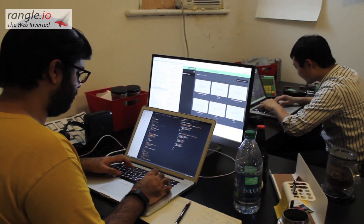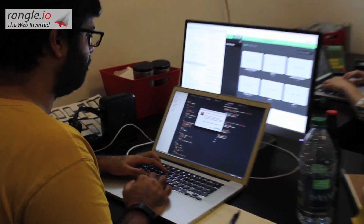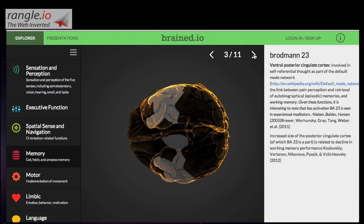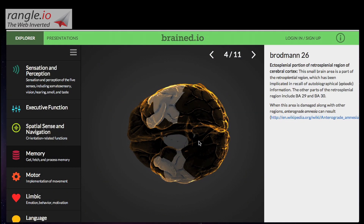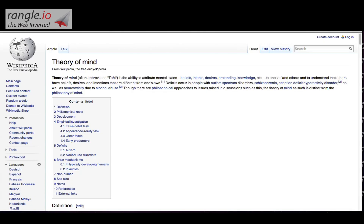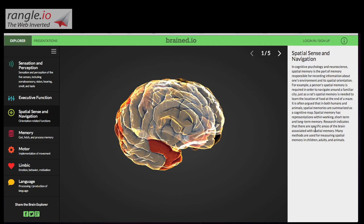Over the last couple of months, the team at Wrangle have been working on creating Brained using Verild. The app enables you to explore and better understand different parts of the human brain by allowing you to highlight various parts, read up on them, move a 3D model around, and even edit the camera angle.